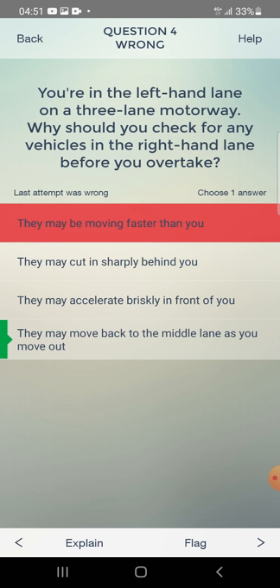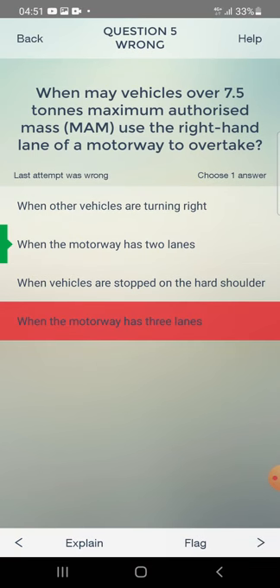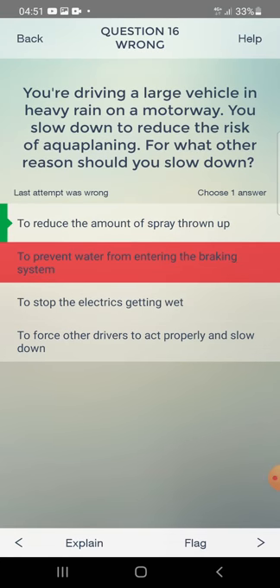Now let's review the wrong answers. In the left-hand lane on a three-lane motorway — why check vehicles in the right-hand lane before overtaking? They may move back to the middle lane as you move out. When may vehicles over 7.5 tons use the right-hand lane to overtake? When the motorway has two lanes.